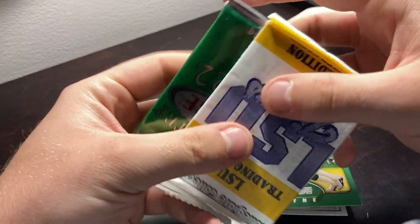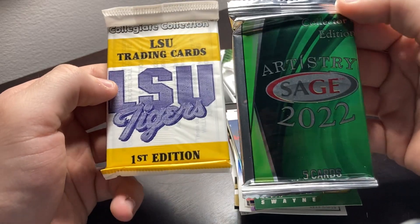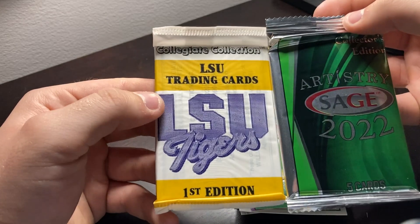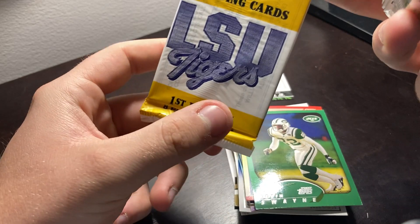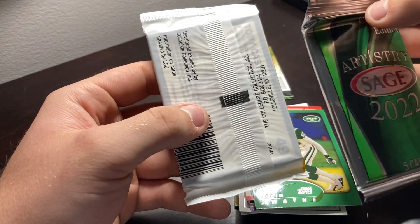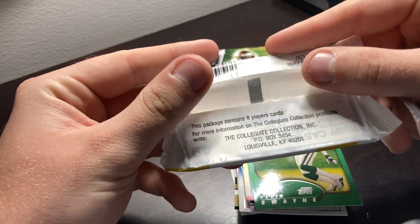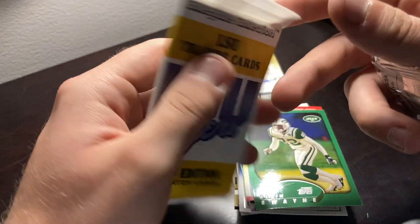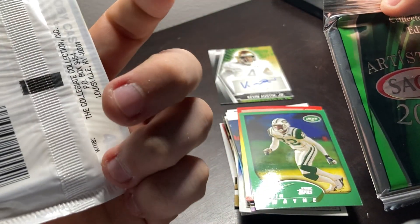What is this, you guys? We got a Collector Edition Artistry Sage 2022, and then a Collegiate Collection LSU Trading Cards First Edition — eight player cards. This is crazy. What in the world did I just pull? What year is this from? I have no idea. This will be interesting to look into.